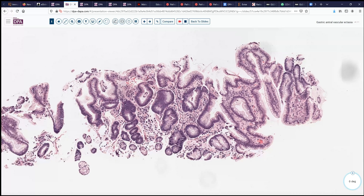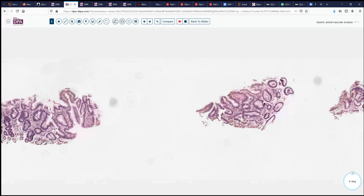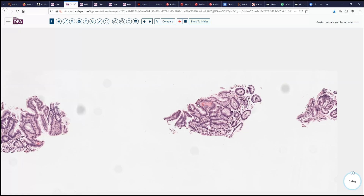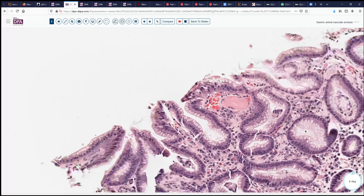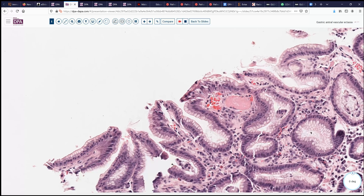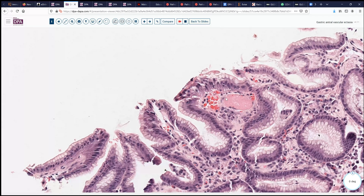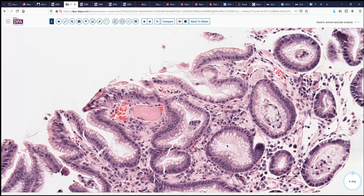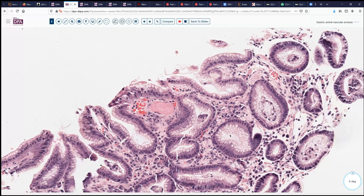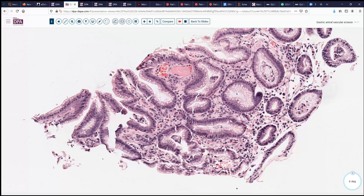We might think angiodysplasia or something like that. The other clue, however, is in this other fragment — and you can see there's this little pink plug. At higher magnification, you can see that there's hemorrhage associated with this, corresponding to the endoscopic appearance of erythema. And we see a nice little fibrin platelet thrombus here within this superficial vessel. Over here, we can see another little one, again in a superficial, slightly ectatic vessel. So, those are two of the key hallmarks for this disorder.